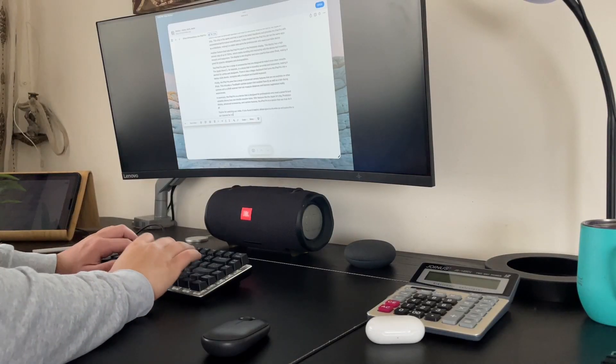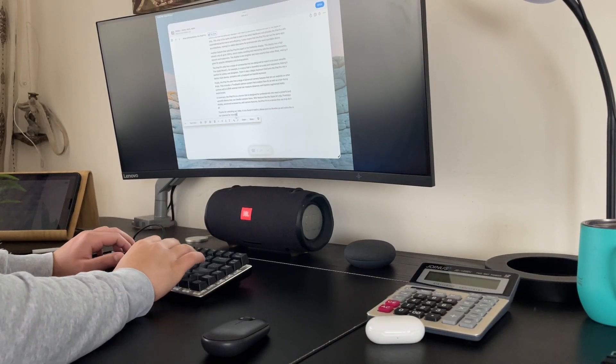One of the main differences between the iPad Pro and other iPads is the use of the Apple M1 chip. This chip is the same one used in the latest MacBooks and provides the iPad Pro with unparalleled performance and efficiency.